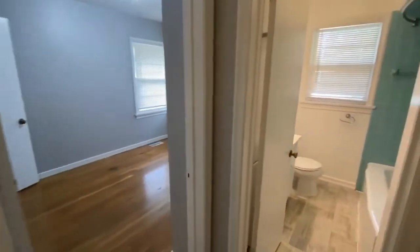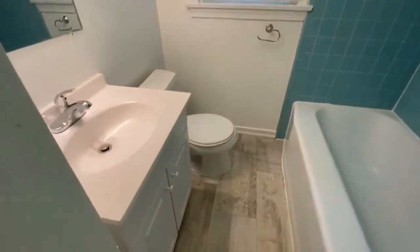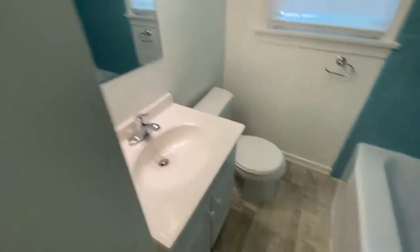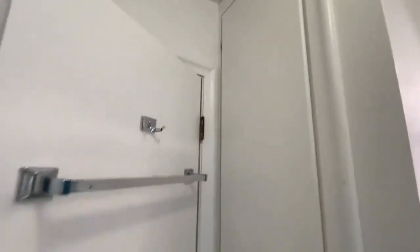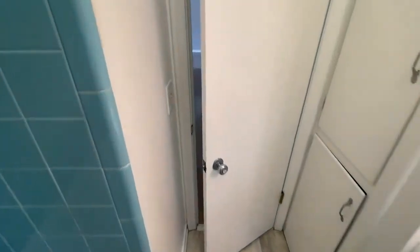And the bathroom is to our right. It's just a simple bathroom with a tub and everything, but behind it you do have some storage, so that works out very nicely.